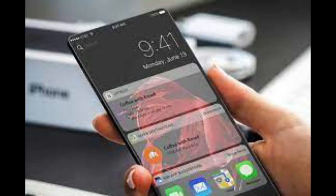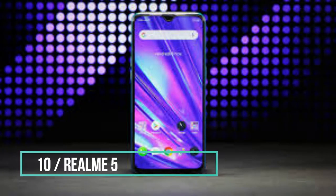Hi! Today we're going to see the best 10 smartphones under $200 in 2022. Number 10: the Realme 5.